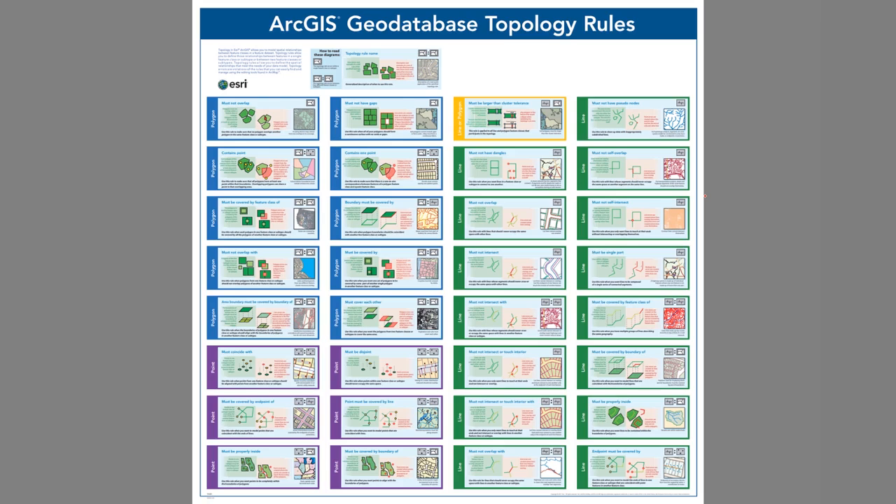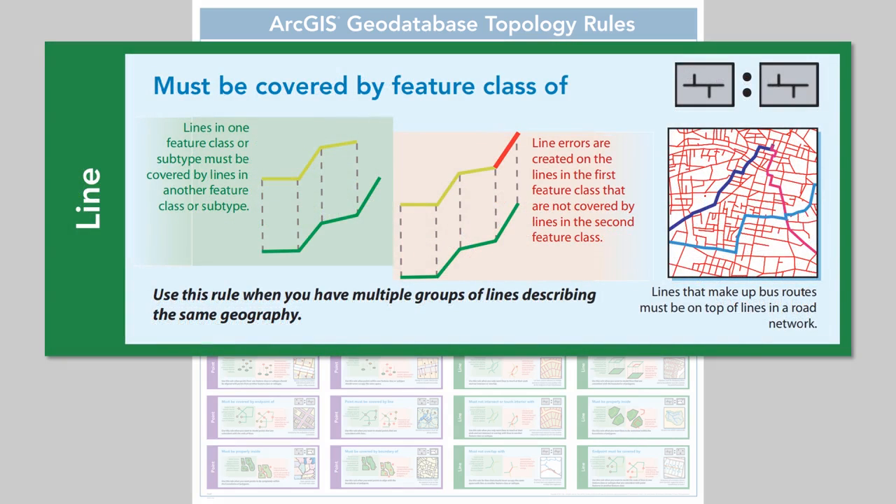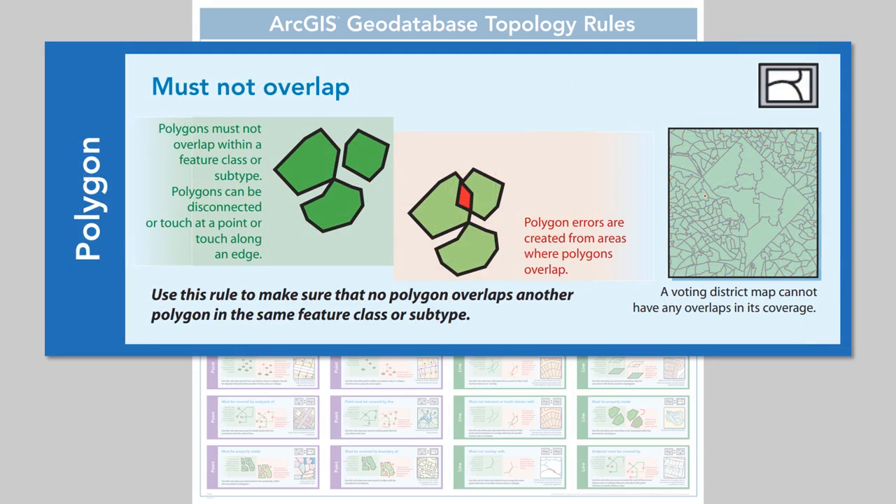There's a great poster you can download as a PDF that shows all the different topological rules available in the geodatabase. Some examples include making sure that points are inside polygons — such as state capitals inside states — lines on top of lines between different feature classes to ensure bus routes are on top of roads, and of course making sure you have planar enforcement with no overlaps between polygons.